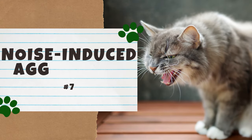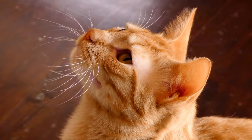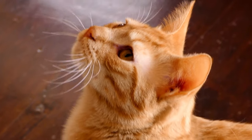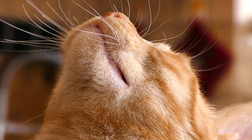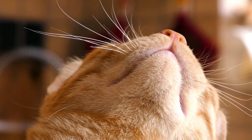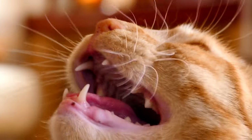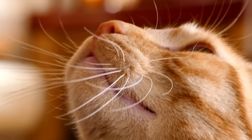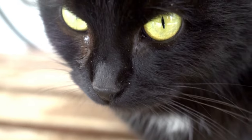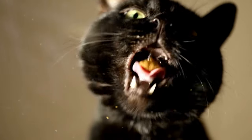Number seven: Noise-Induced Aggression. This lesser-known type of aggression is when a cat responds to certain sound frequencies with aggression — for example, whistling, a baby crying, or another cat crying. Cats have excellent hearing; while humans can hear frequencies up to 20,000 hertz, cats can hear up to 64,000 hertz, about three times higher than humans. To prevent noise-induced aggression, avoid the trigger sounds whenever possible. If that's not possible, try to desensitize your cat by playing the sound at a very low volume, rewarding them with a treat if they remain calm, then slowly increasing the volume over time.